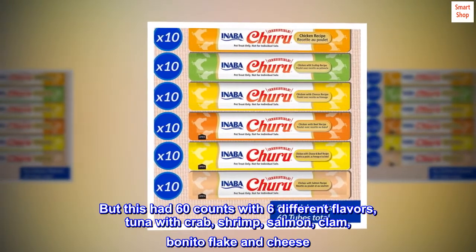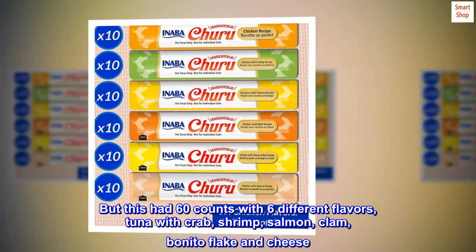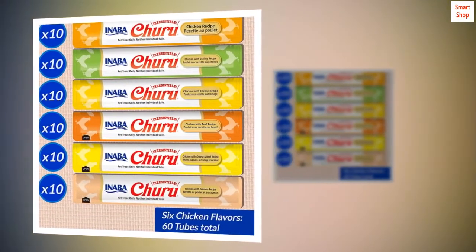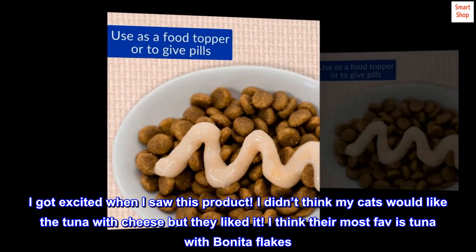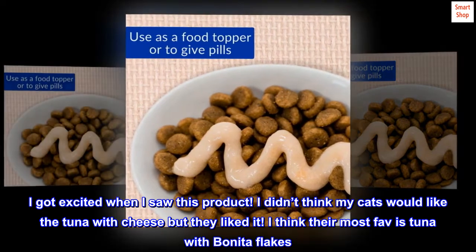But this had 60 counts with 6 different flavors — tuna with crab, shrimp, salmon, clam, bonito flake, and cheese. I got excited when I saw this product. I didn't think my cats would like the tuna with cheese but they liked it. I think their most favorite is tuna with bonito flakes.